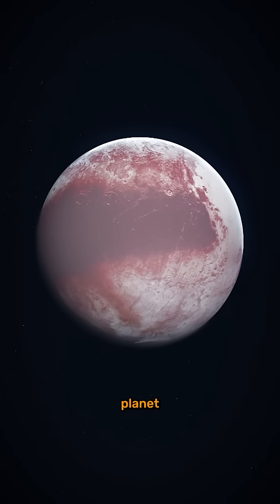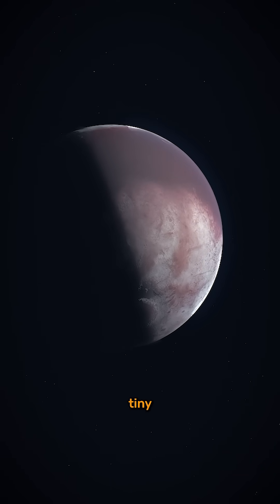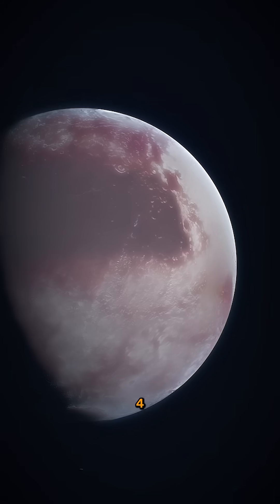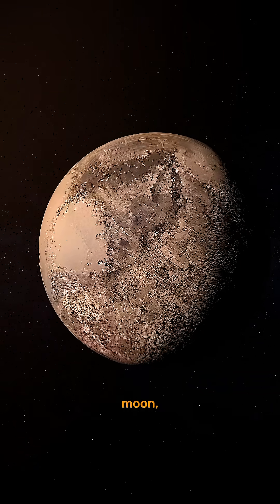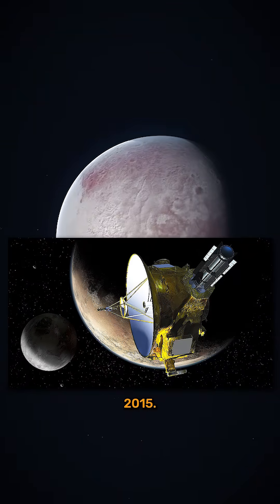This is Pluto, a real planet in our solar system. Pluto may have been demoted from planet status, but don't let that fool you. This tiny world is one of the most mysterious and bizarre objects in the solar system. Located nearly 4 billion miles from the sun in the Kuiper Belt, Pluto is smaller than Earth's moon, but it's full of surprises that shocked scientists when NASA's New Horizons spacecraft flew by in 2015.